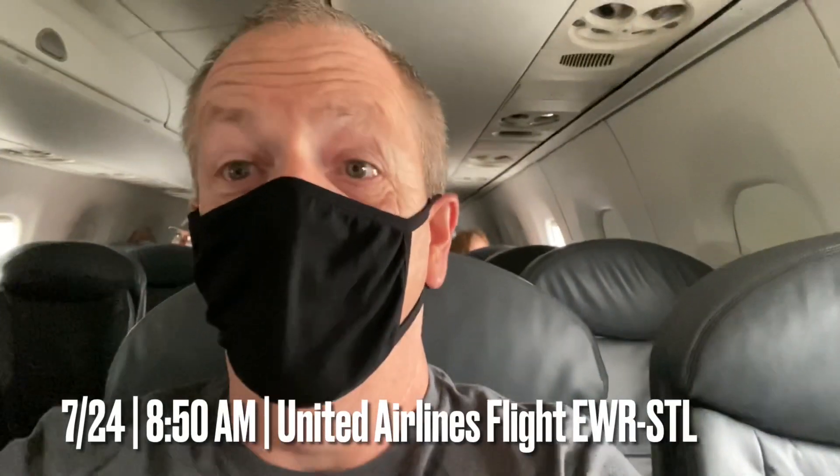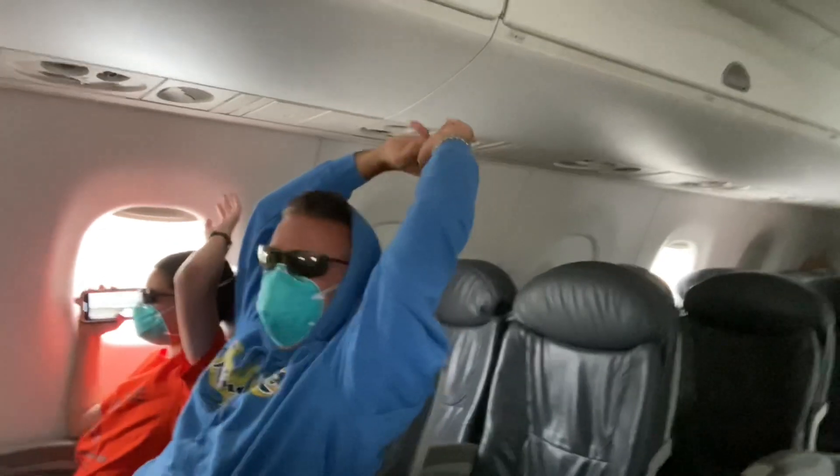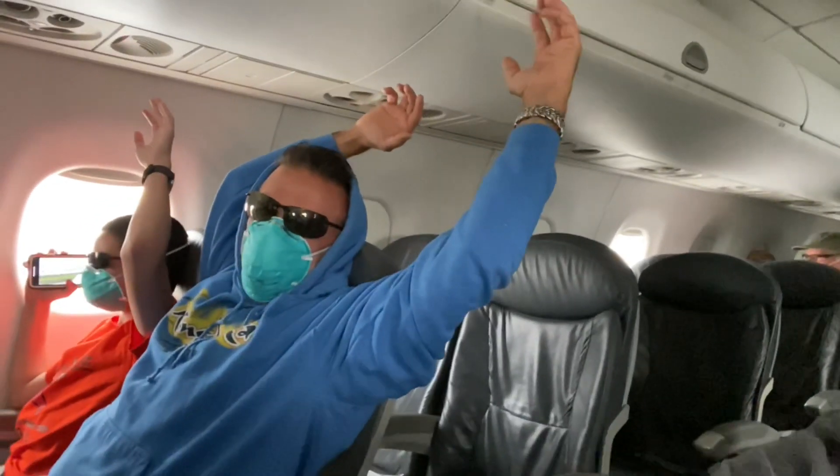Alright, so here we are — we're ready to take our first ride of the trip. Pretty excited. I think this is going to be one of the fastest rides, well, a couple hundred miles an hour, so this should be a good one. We're just waiting... and here we go! Got our hands up for the first ride of the trip, and we have liftoff!